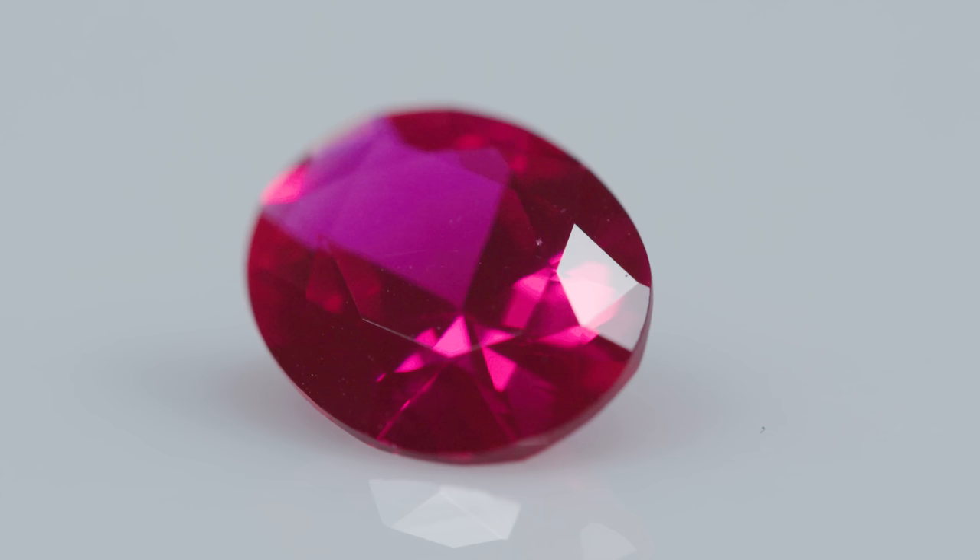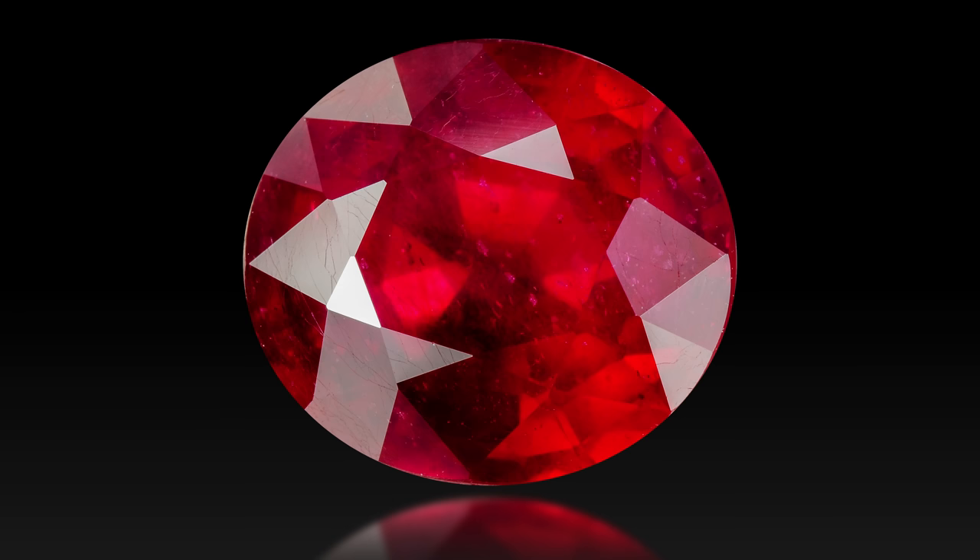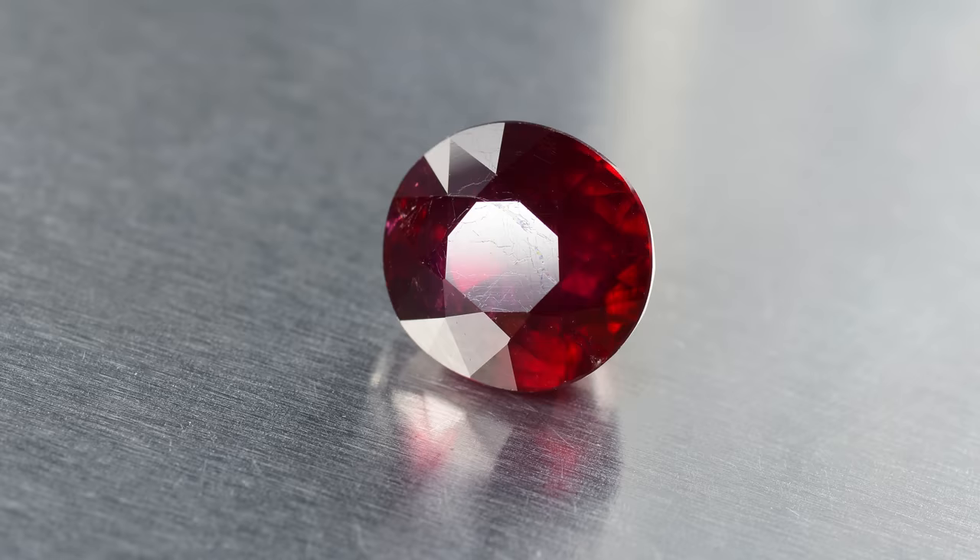Whether it's a cabochon or a faceted stone, here are some things to look out for with cut rubies. Rubies are a nine on the Mohs scale, meaning they're exceptionally hard. This means that the facet edges of a ruby are going to be sharp and clean, and usually free of any dinks or chips. This is where a jeweler's loupe is your best friend, revealing things that may not be totally obvious to the naked eye.